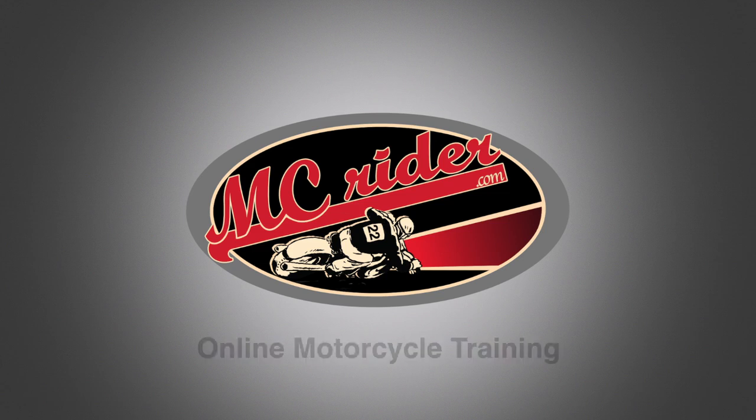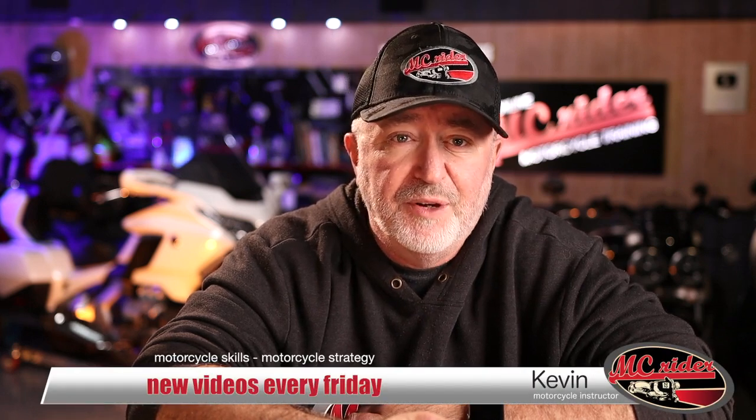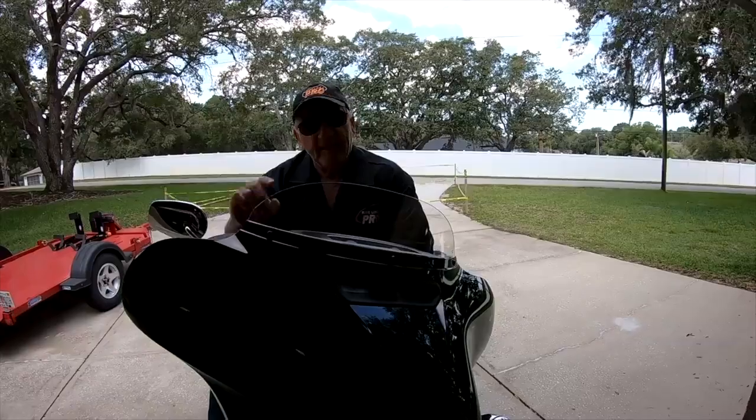Jerry Palladino, I'm calling you out. You are wrong. I've gotten a lot of messages from fellow Goldwing riders because of something that Jerry Palladino said in one of his videos from a few months back. Let me play a brief clip from that video so you can see what I'm talking about.